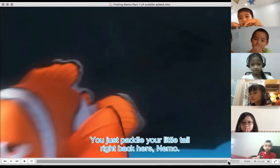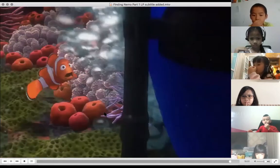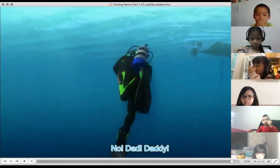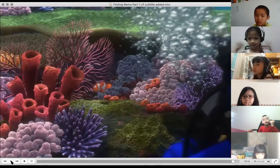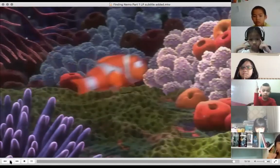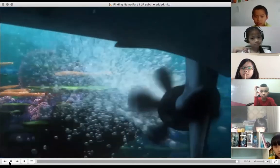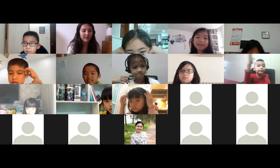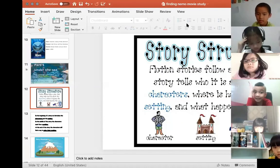Then something awful happens - a human scuba diver comes down and finds them. The human takes a picture with a flash on the camera. The flash is very bad for fish; it's so bright it confuses them and they can't see clearly. Marlin swims after his son but it's too late - the fan on the boat engine starts and the bubbles blow him away. That was the first part of the movie - all the important events covered.